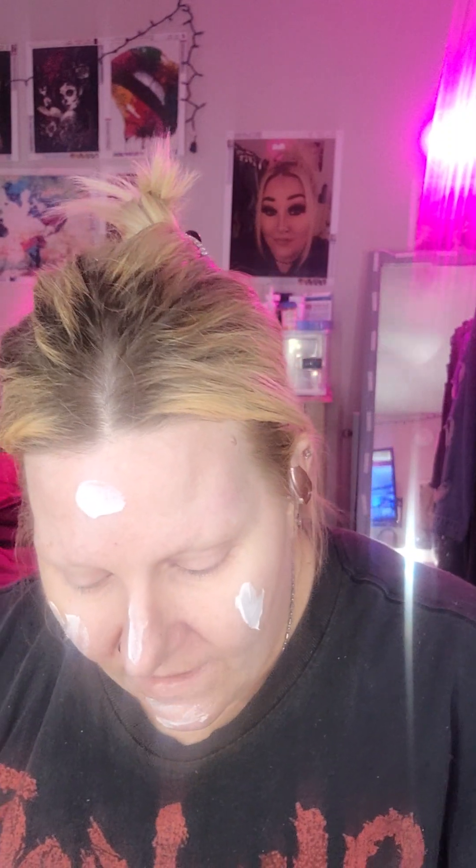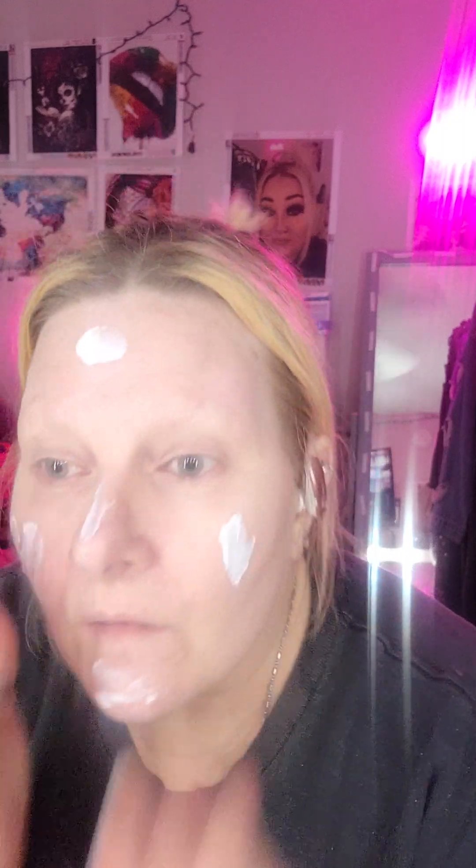Then I go in with my Elf Holy Hydration. If you watch my makeup videos you see me using this all the time — I use it before I do makeup and at night. I just rub that in and I kind of avoid the area around my eyes where I put the Oil of Olay. And that's it — that is my skincare routine when I take off my makeup. I hope you guys enjoyed this video and I will see you guys tomorrow.